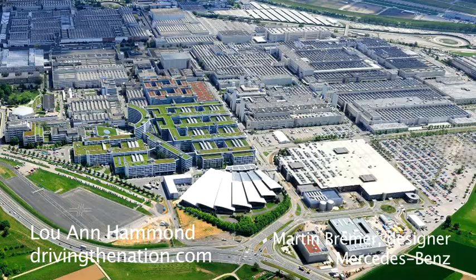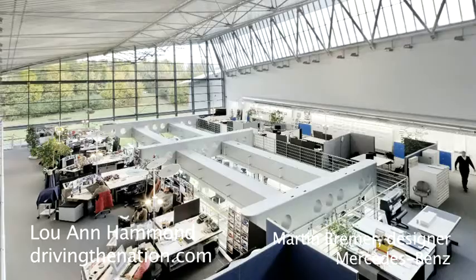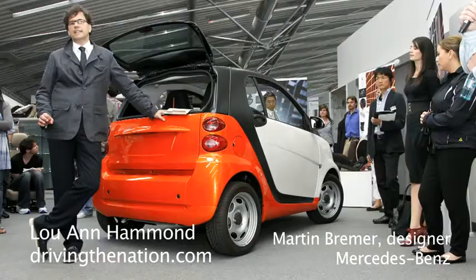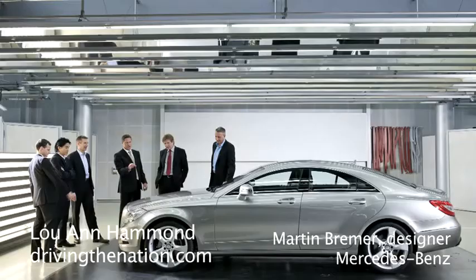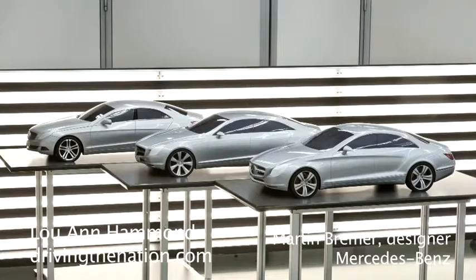We're working on all the designs of all the Daimler products, from the Smart up to the big trucks of the Actros, and of course, also including the whole Mercedes range. What trends are you seeing right now in the industry?